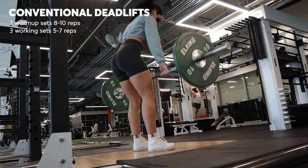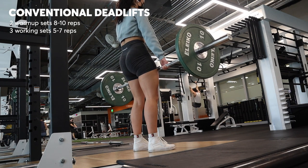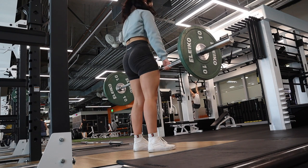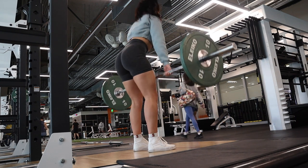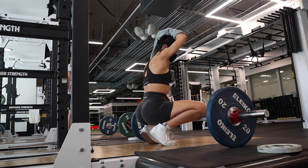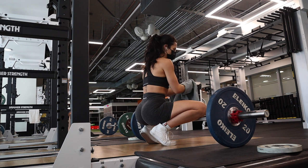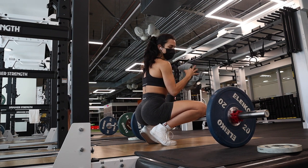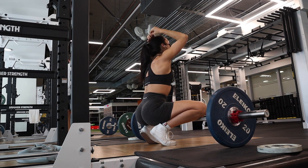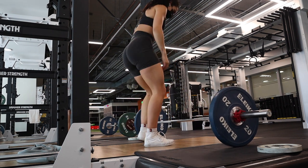I started with a lighter weight for conventional deadlifts, just focusing on warming up, getting the movement down, making sure my form was in check and everything felt warmed up before I moved into a heavier working weight. I added weight on each side and then my real working sets started. I did a warm-up set and then about four working sets. At this weight I don't really need straps, so I was able to bang out about eight reps without straps.